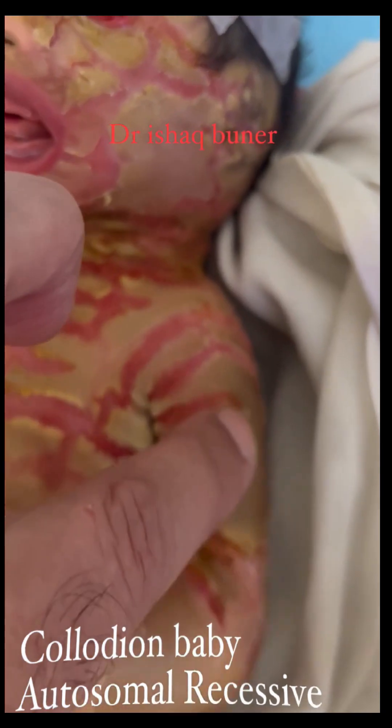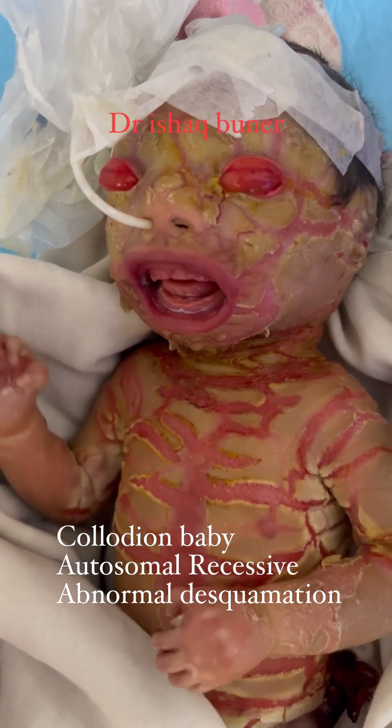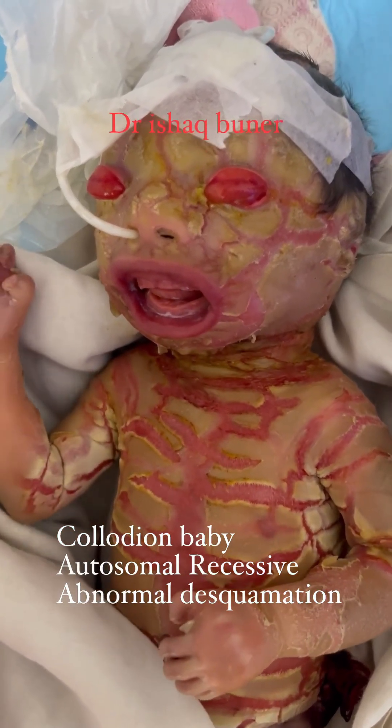Infants with collodion baby require specialized care, including intensive skin care, monitoring for infection and dehydration, and often treatment with antibiotics and other medications.